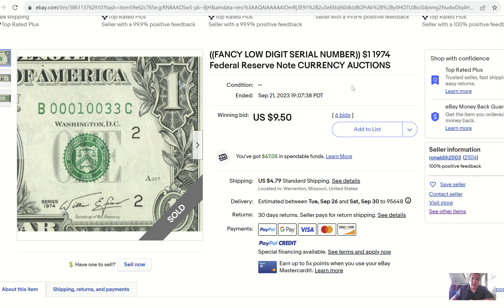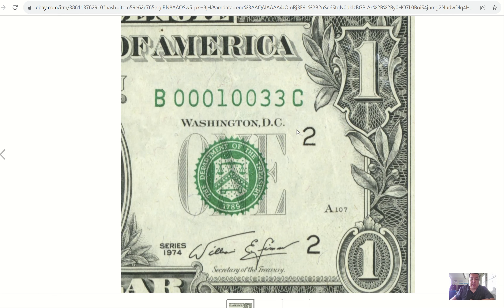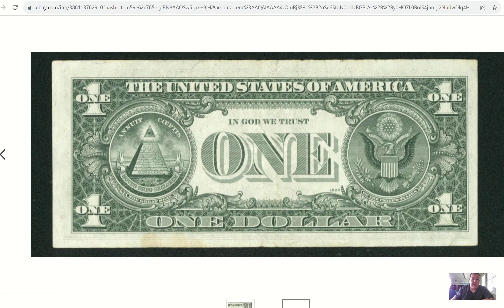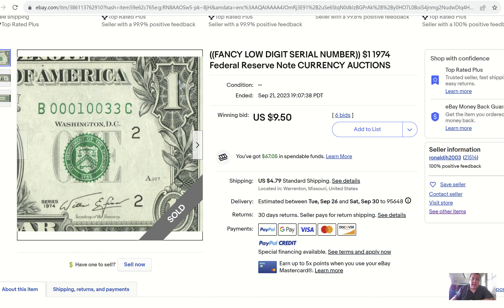Here's a 1974 $1 bill. This one is a trinary and it sold for $9.50 with six bids. What's so special about it? It's a five-digit serial number — some people really do call this a low serial — but it's a trinary with five zeros, which play into the fanciness of the note. So zeros, ones, and threes are what we have there. The note is a little bit circulated and has some discoloration in the bottom margin, which can detract from the overall appeal. But how can you argue with a $10 return on that one?